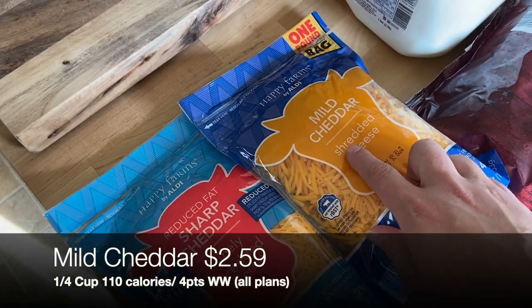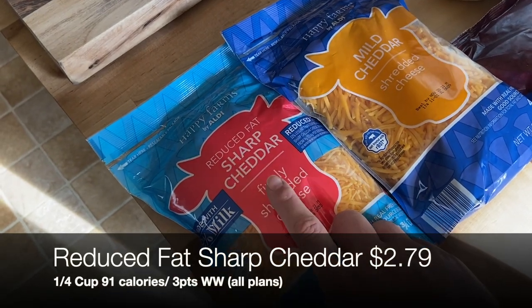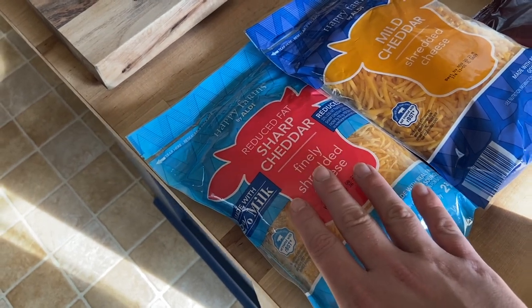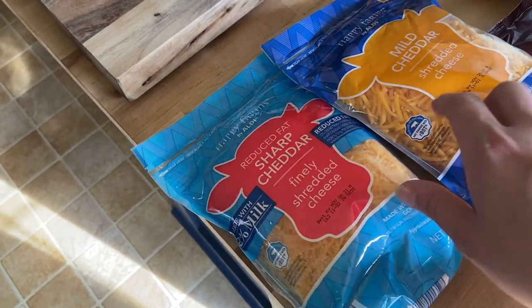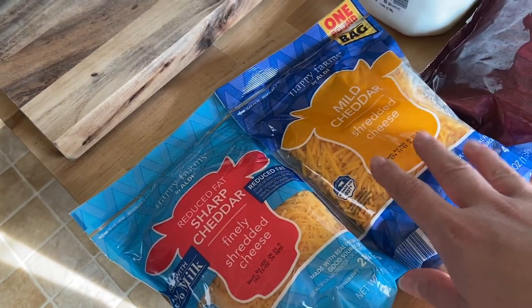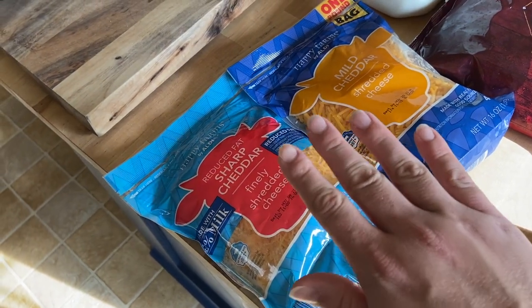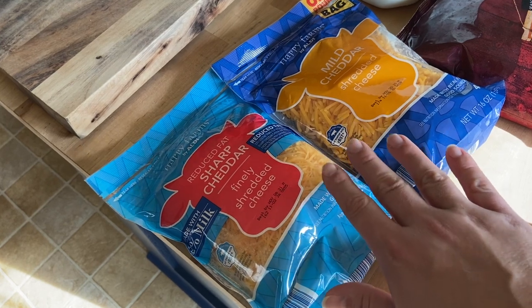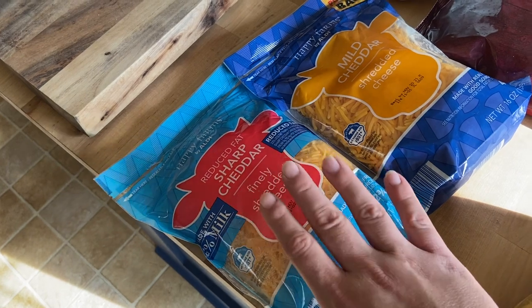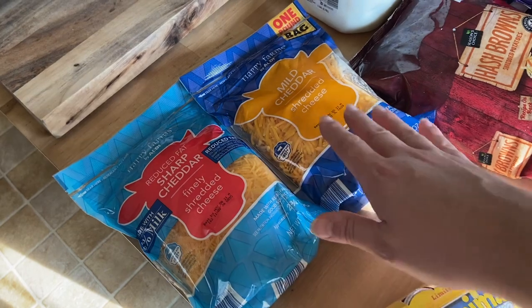For cheese, I picked up a one-pound bag of mild cheddar, and they also had reduced-fat sharp cheddar at Aldi today — I have such a hard time finding reduced-fat cheese in my area. I normally prefer full-fat cheese, but since I found it and I'm getting back on track with WW and switching to the Green plan for the first time, I figured I'd try it and see if I still have enough points left in the day.